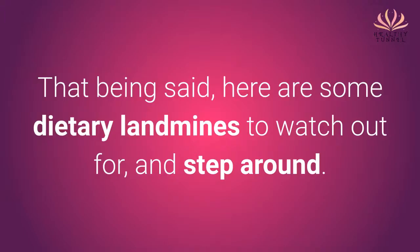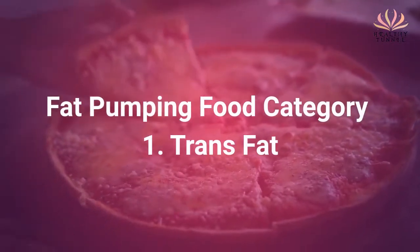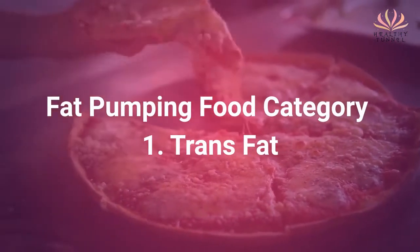That being said, here are some dietary landmines to watch out for and step around. Fat-Pumping Food Category 1: Trans-Fat.